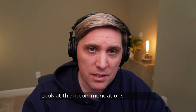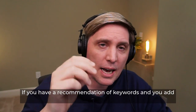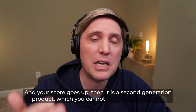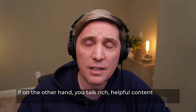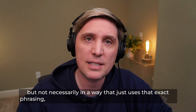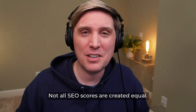So how do you know if your product is second or third generation? There's an easy test: look at the recommendations they make. If you have a recommendation of keywords and you add those words a few times in a row — say, Apple, Apple, Apple — and your score goes up, then it is a second generation product you cannot rely on for the future. If on the other hand you talk rich, helpful content and your score goes up by including some of these topics, but not necessarily using that exact phrasing, then you have a third generation product. Not all SEO scores are created equal.